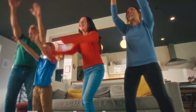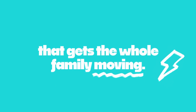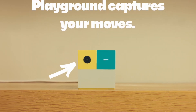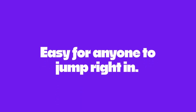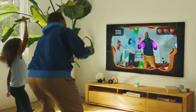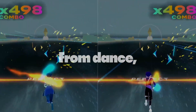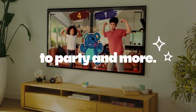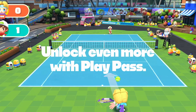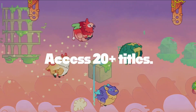At number five, we have the Nex Playground Game System. This unique AI-powered video game system uses a motion tracking camera to get kids moving while they play. Unlike traditional video games that keep kids sitting for hours, Nex Playground encourages them to dance, play sports, and tackle fitness challenges. With games like Fruit Ninja and an expanding library of over 20 interactive games, Nex Playground keeps everyone active and entertained — combining fitness and entertainment in a smart game system.